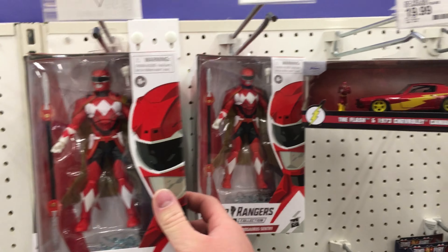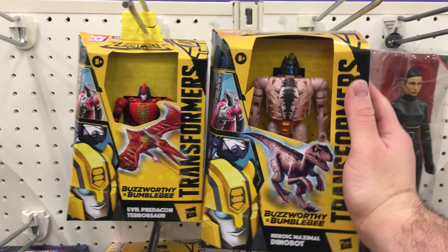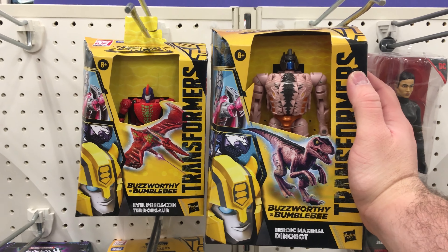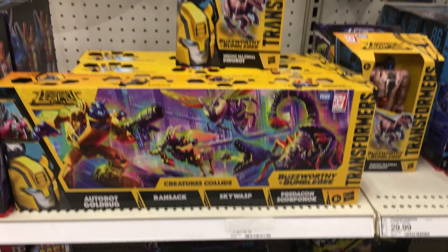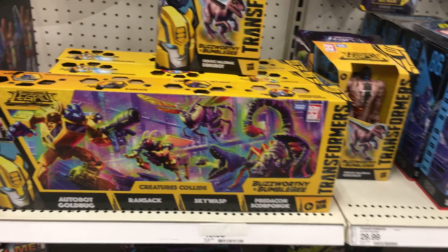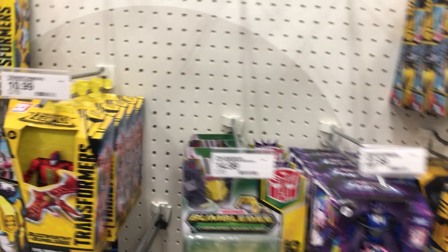Anyway, there is that one as well. And over here for Transformers, we finally have something new at Target. They do have the new Voyager Class Toy Colors Dinobot, as well as the Toy Colors Pterosaur right here for the Buzzworthy Bumblebee. And they also have the big Buzzworthy Bumblebee 4-pack right here — with the Gold Bug, Ransack, Skywarp, and the Scorponok Toy Color version. Other than that, there isn't really anything else that's brand new. But thankfully, everything here is new enough.